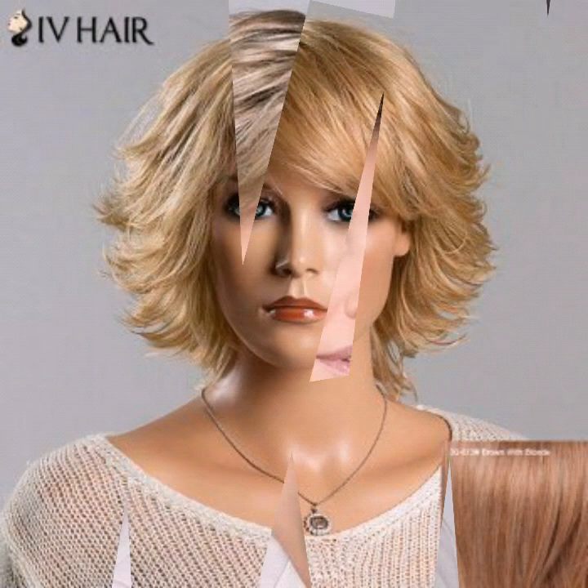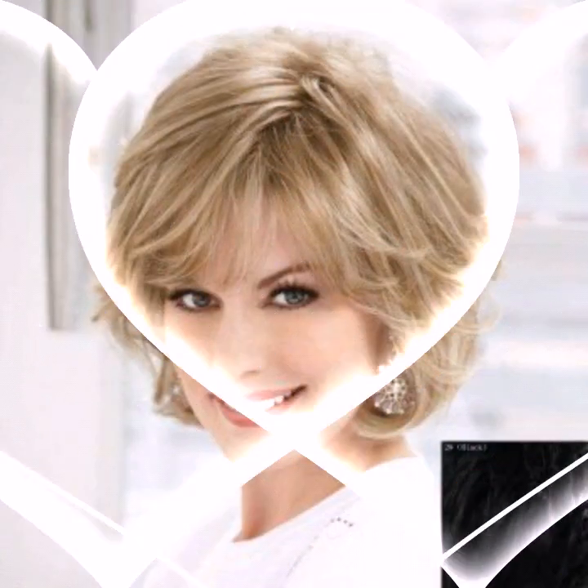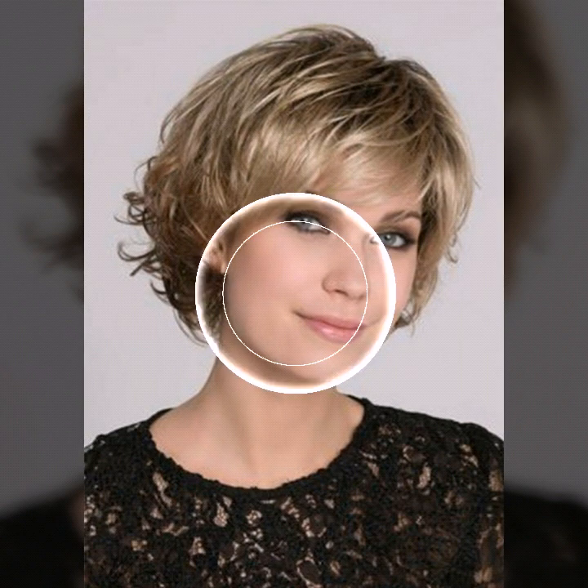Assalamualaikum friends, welcome back to my YouTube channel Beauty Blast. In today's video, we will look at pixie bob haircuts and hair colors.